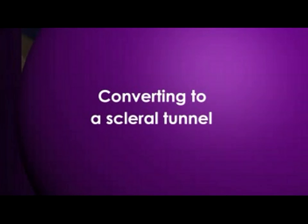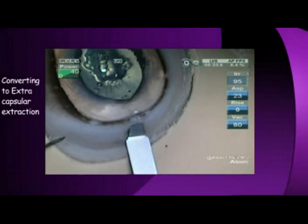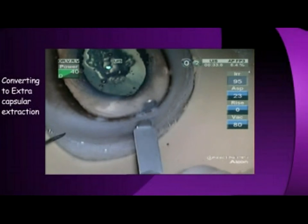It is also very essential to practice making a self-sealing sclerocorneal tunnel in a goat's eye so as to convert in the event of a complication.